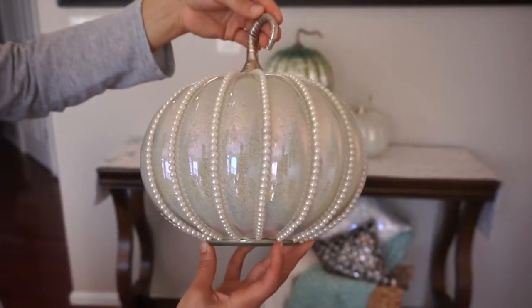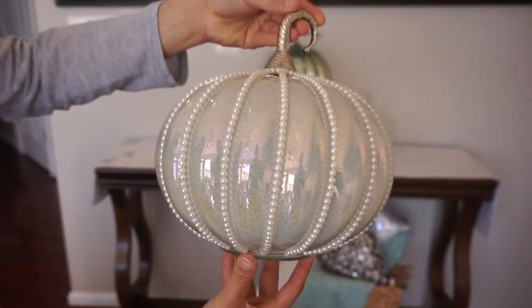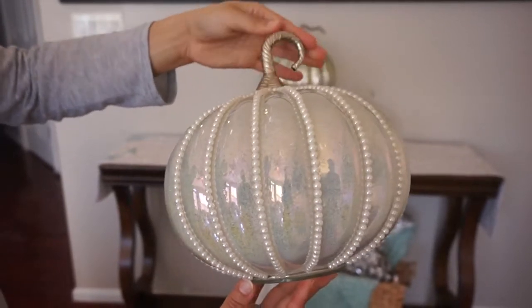This pumpkin is also from Home Goods for $12.99. It's very similar to the last one but this one has a speckled look on the inside and has similar pearl detail.